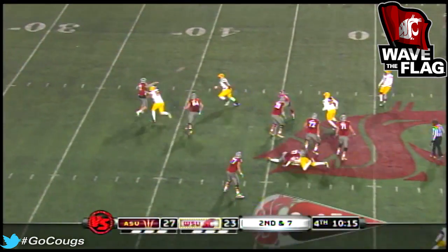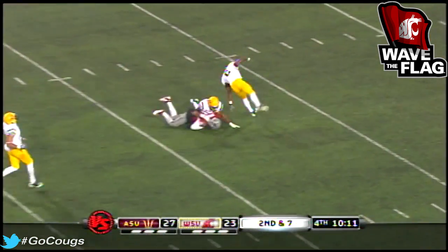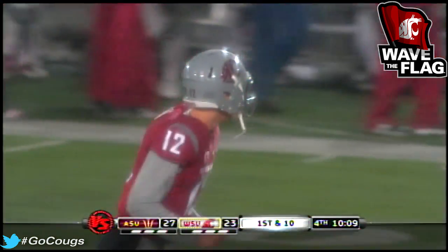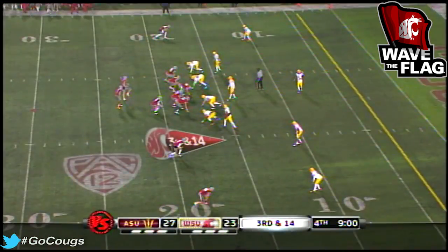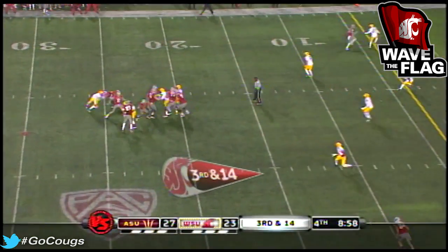Second down — four-man rush gets through. Another big ball. Halliday amazes, standing in the face of two people about to crush him, and he flings one up the middle to Barton. It's Paul Wulff at this point, because your team just can't keep it consistent for you.